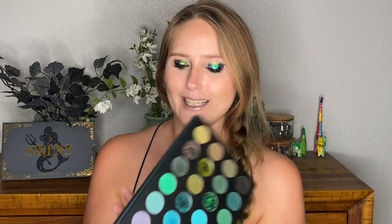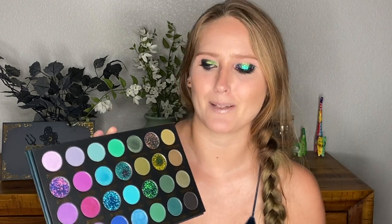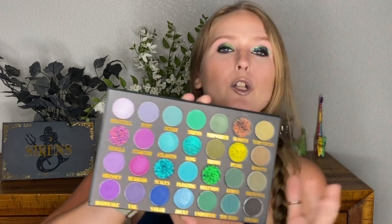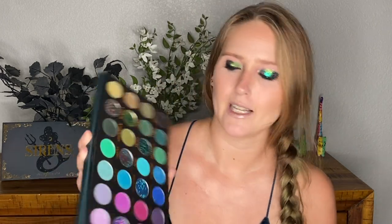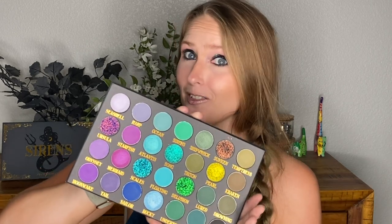Now, there is something working against it — you could probably guess what it is. It's the four pressed glitters in there. I'm not going to use the pressed glitters; pressed glitters scare me. But they're really pretty if it's something you're interested in. The huge perk of this palette though is it has two multi-chromes — Song and Pearl — those two are both multi-chromes. They're really, really pretty. I've already swatched this palette and they just feel amazing.